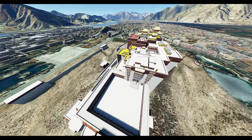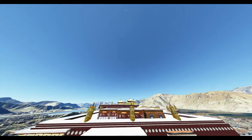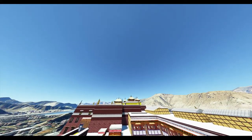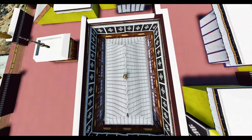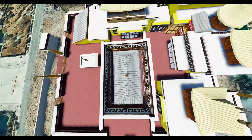Thirteen stories of buildings containing over 1,000 rooms, 10,000 shrines, and about 200,000 statues soar 117 meters (384 feet) on top of Marpo Ri, the red hill, rising more than 300 meters (980 feet) in total above the valley floor.